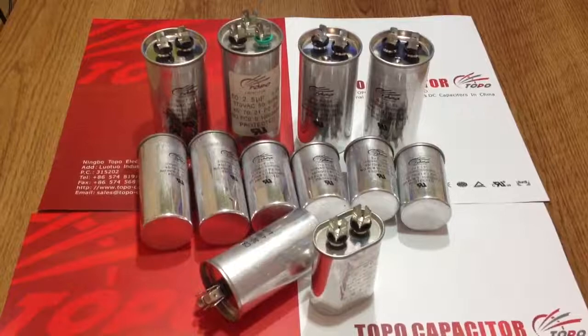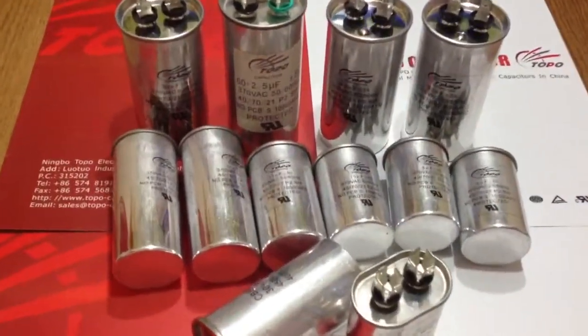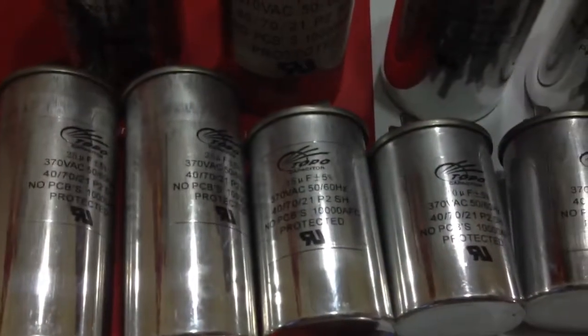Hi, how are you? I am Ken. Today I introduce air conditioner capacitors. They are widely used for air conditioners, refrigerators, generators, compressors, and HVAC systems.